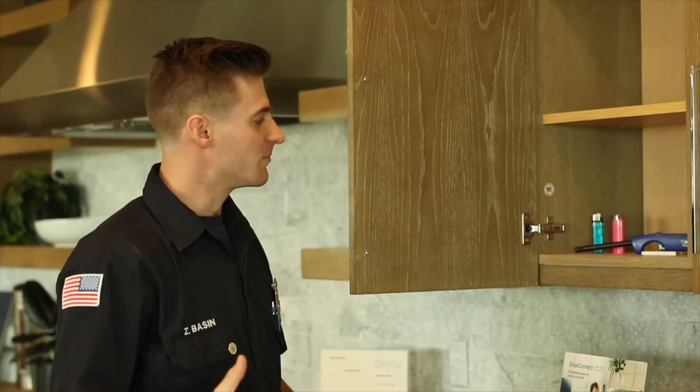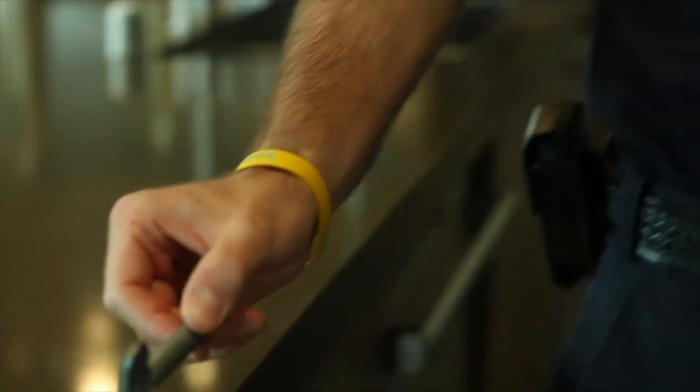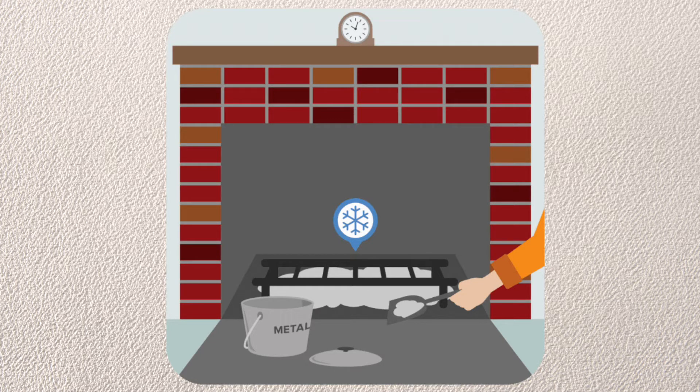It is smart to keep matches and lighters out of reach of children. Remove the gas key at homes where children visit or live.